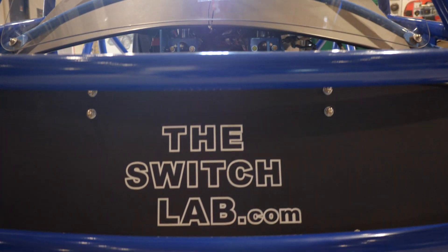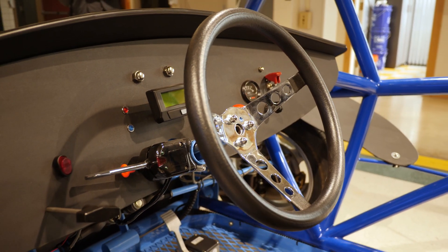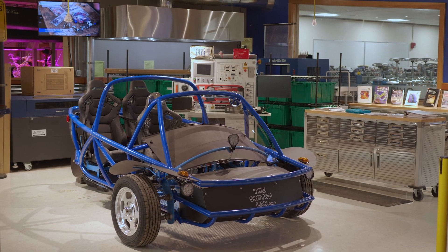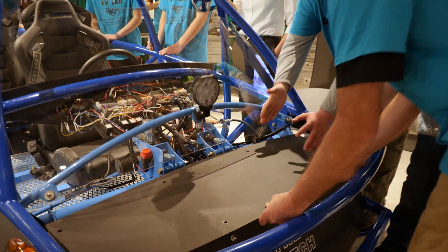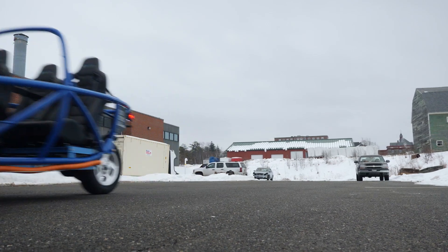Darling's has generously donated the Switch EV kit that the students have built. The car can be built, dismantled, and rebuilt for the next class each year. About a year ago I started doing some research and came across a company called the Switch EV Lab, based out of California. They actually sell this EV vehicle along with a full curriculum designed to be taught by an automotive instructor to a group of students.